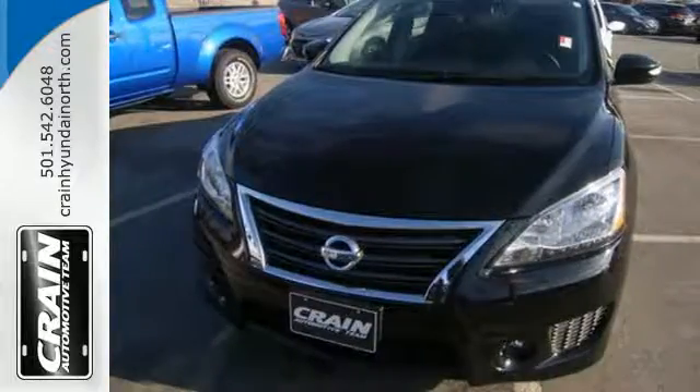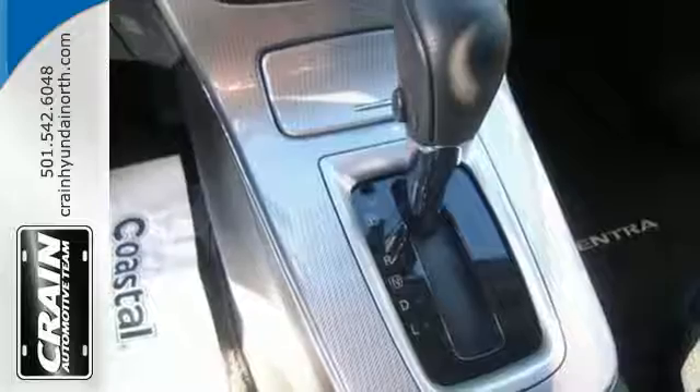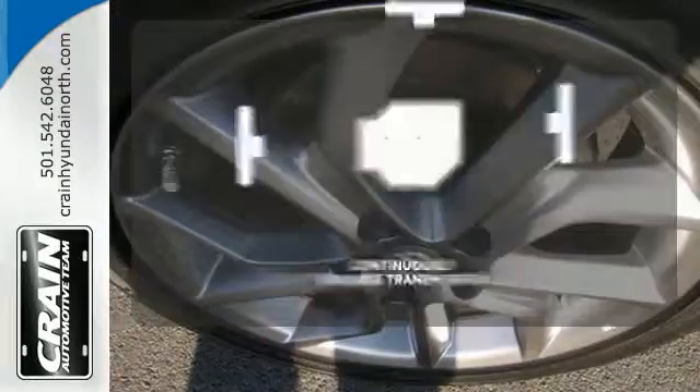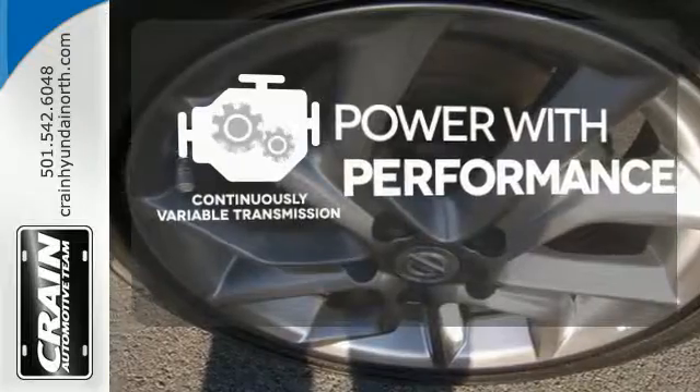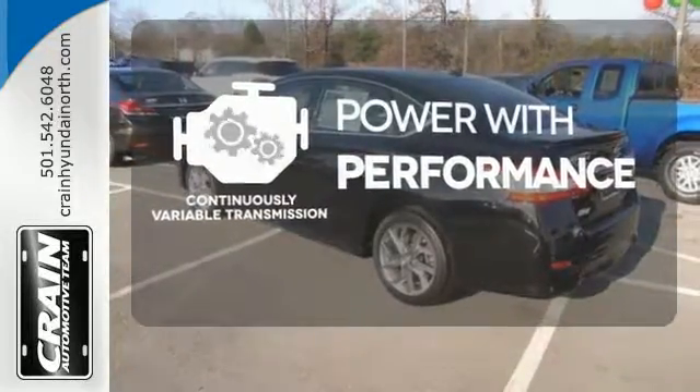It offers more legroom than competitors, as well as a great list of standard features, including Bluetooth connectivity, a multifunction steering wheel, and USB port.